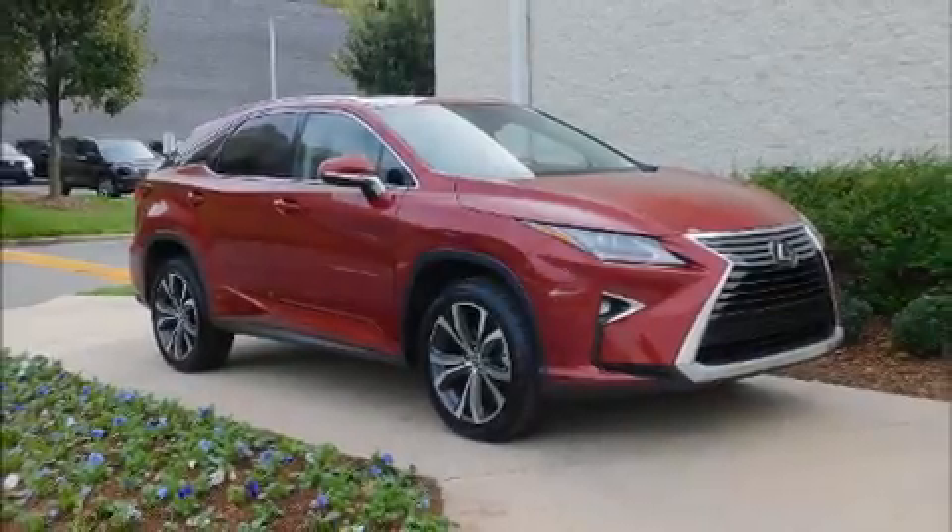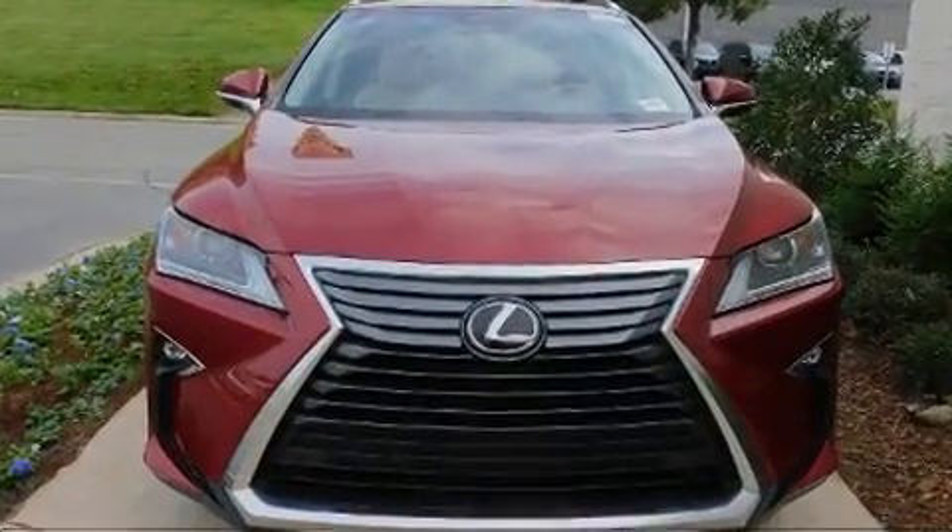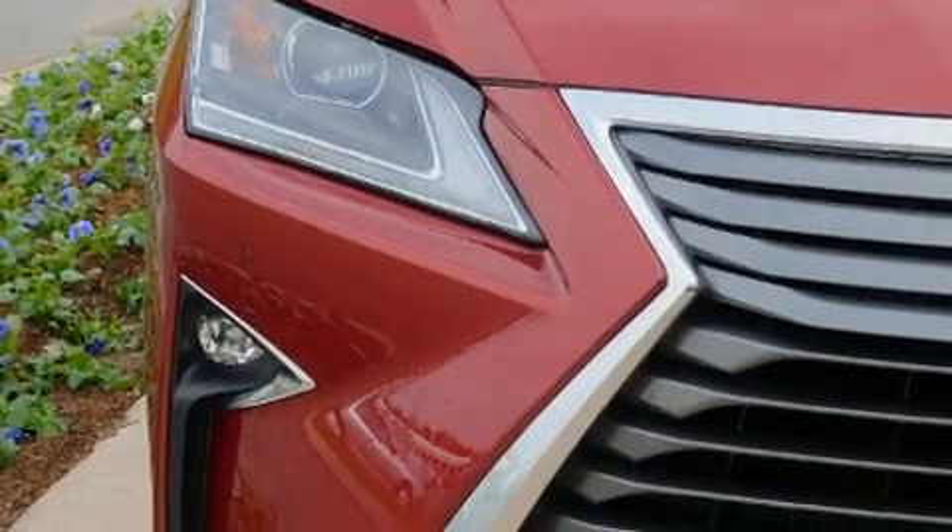Load your family into the 2018 Lexus RX 350. With just over 25,000 miles on the odometer, this four-door sport utility vehicle prioritizes comfort, safety, and convenience.